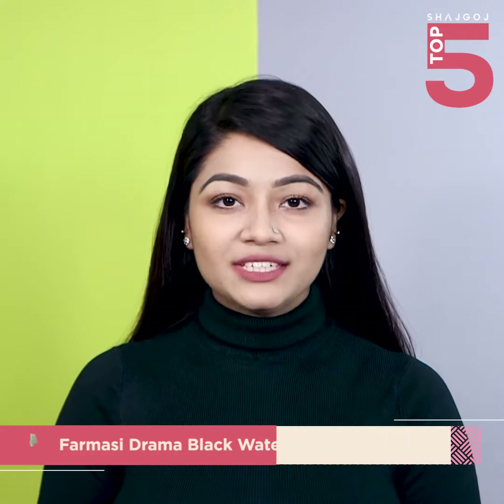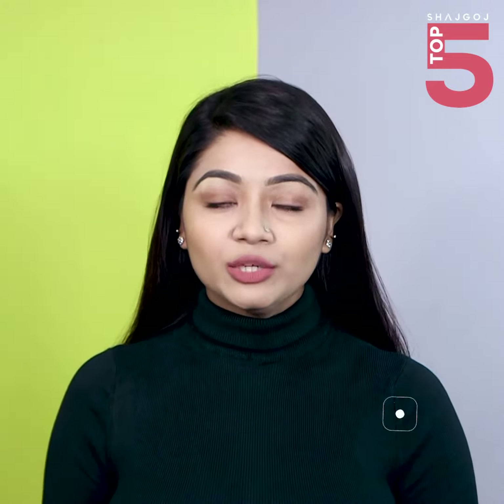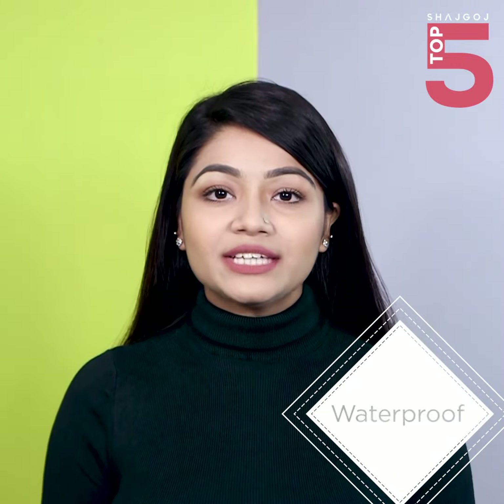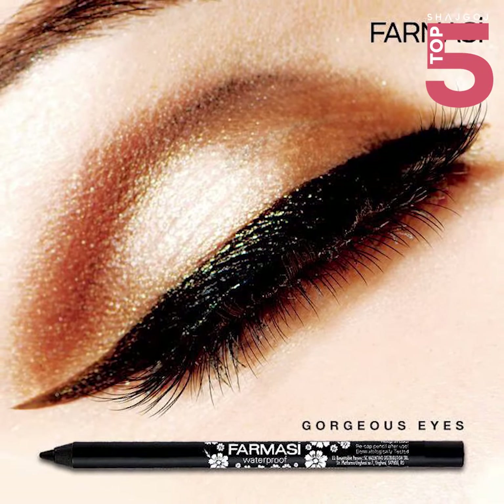Our next favorite is the Farmasi Drama Black Eye Pencil. This kajol is waterproof and is very smooth and easy. It is jet black, giving a jet black look. If you use it on the waterline, it will be very easy to apply.